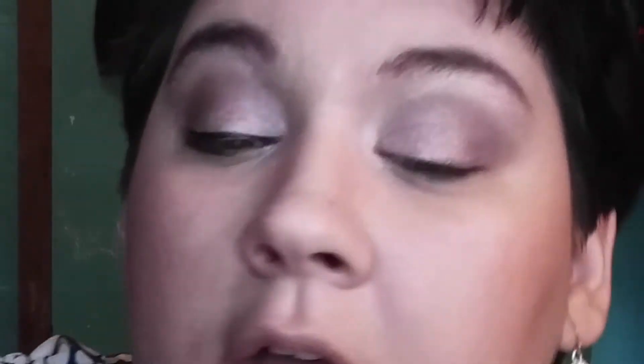I just got some on my lower lash line, which is kind of fine because I'm going to put black eyeliner down there anyway. This is actually what I do during my makeup — if I mess up, I just smear it in and make it work.